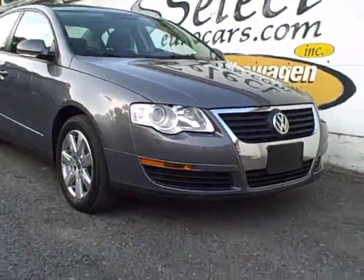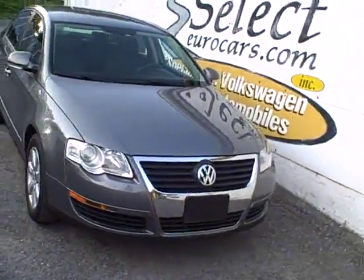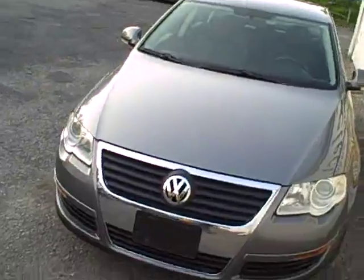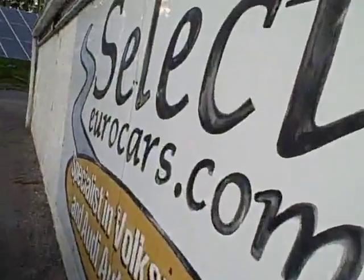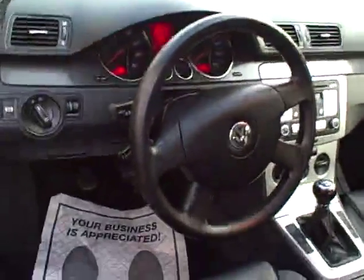Incredibly rare 2007 Volkswagen Passat 2-liter turbo, 6-speed manual transmission, 200 horsepower — ready for you and available here at Select Your Cars, where we've specialized in Volkswagen and Audi for over 35 years.